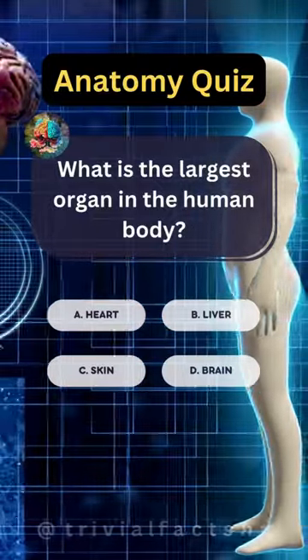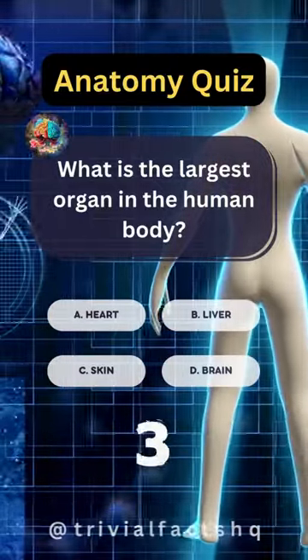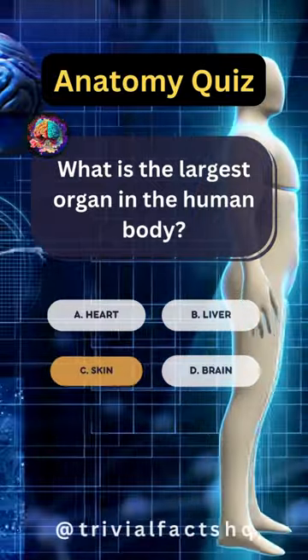What is the largest organ in the human body? Option C is correct.